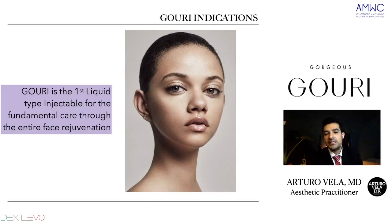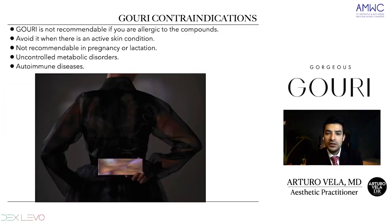The indications for Guri are for everyone — it's fundamental for entire face rejuvenation. As we said, it's the first liquid injectable of PCL form. It is indicated when you start losing collagen. When we should not use Guri: first, if you are allergic to PCL, the main compound of Guri, that's a contraindication.